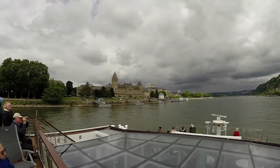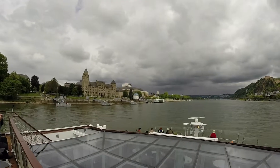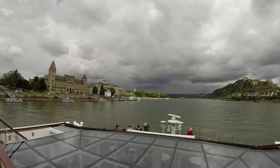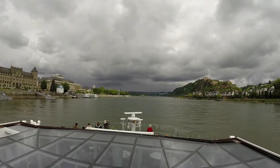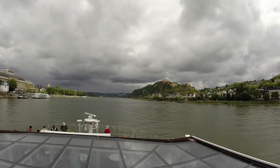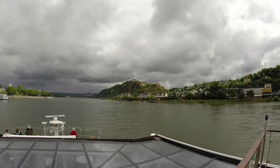This is quite a location here. I've got a better view of the cable cars now as we're approaching, going up to the fortress. We'll be back a little later.